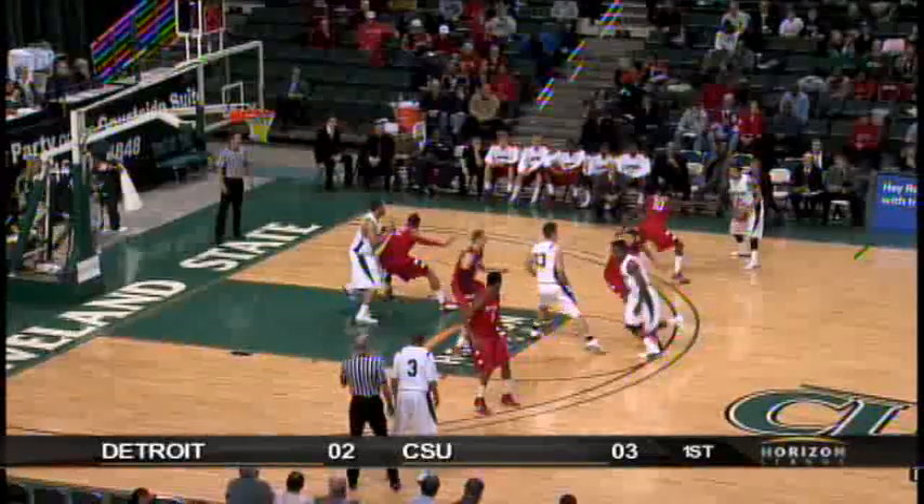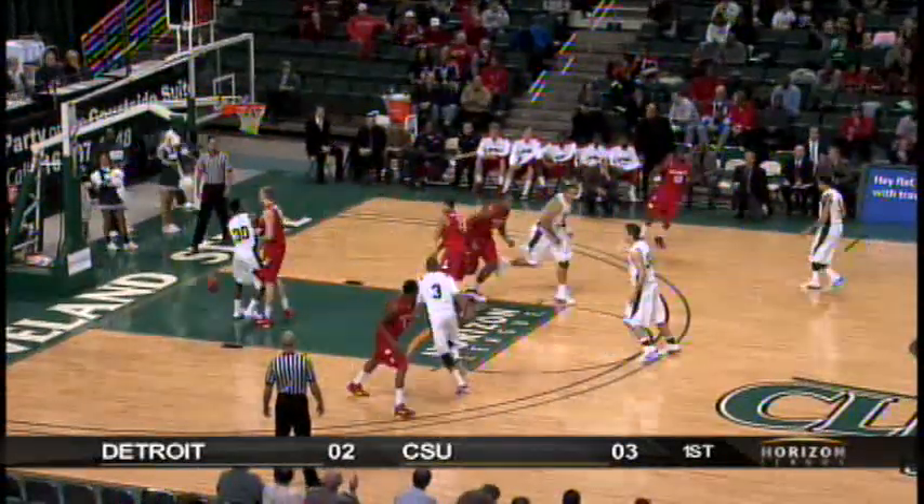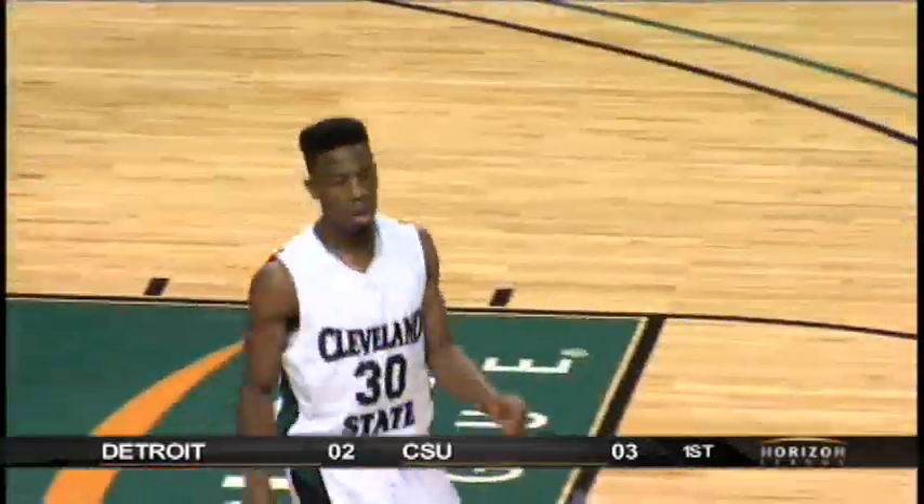Sends it in the front court right wing to Jeremy Montgomery, the southpaw from Chicago. Fakes a pass in, now he finds Cole — wide open. Drops it in the hole. He found him on the block. McCallum lost him.